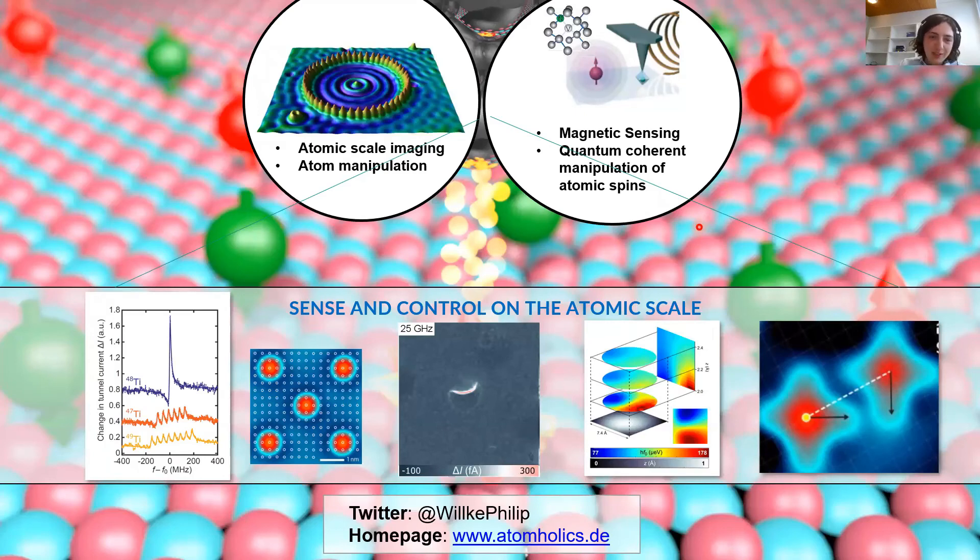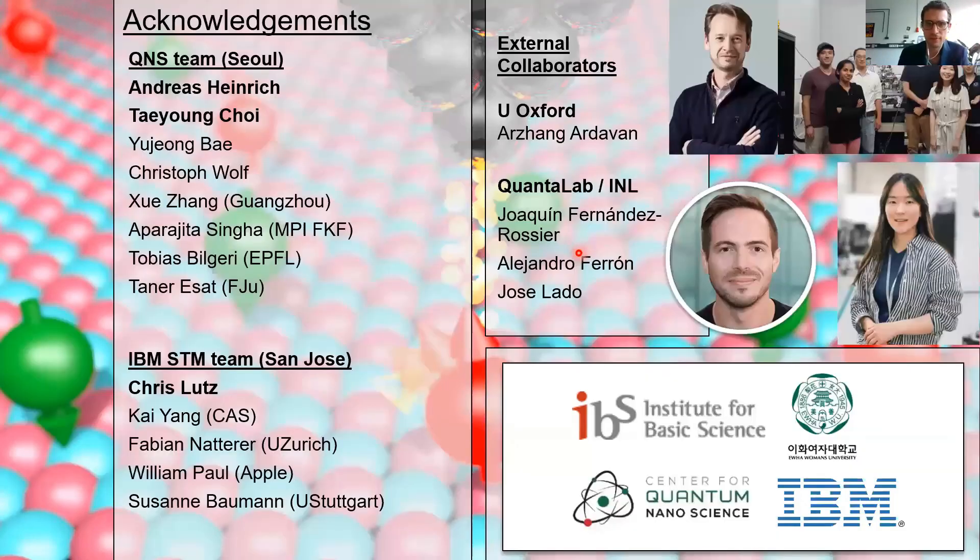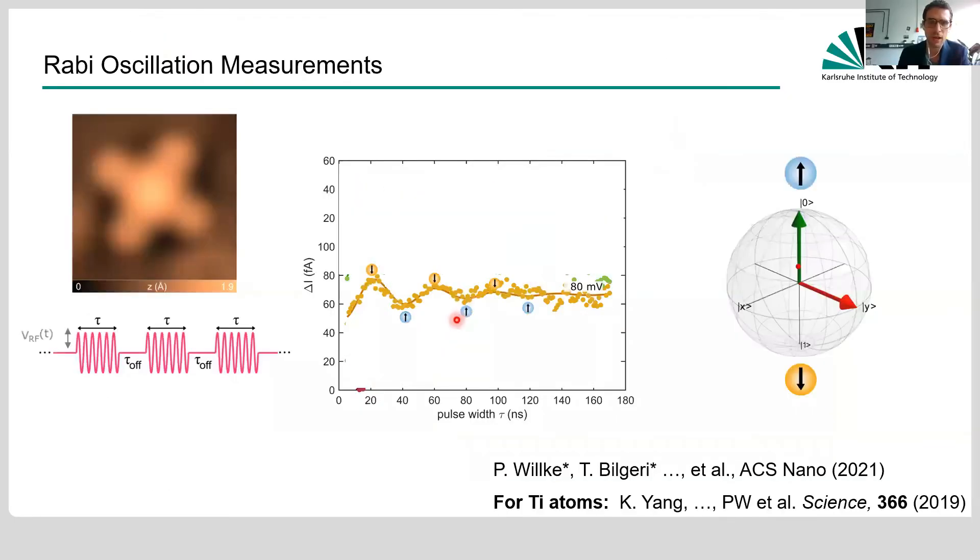Question: would it be possible to prepare the spin state of the tunneling electrons in any superposition state? Kai showed in his talk that we can already do decent Hahn echo measurements — project into the plane, propagate, then make a pi pulse back. We are on the way to quantum information processing. We can follow the path of superconducting qubits or NV centers, but our biggest issue is coherence times that we need to boost. That's why we're trying to cool down first.